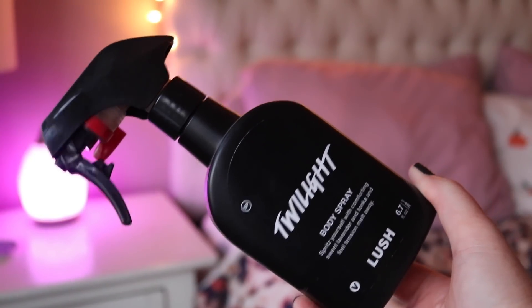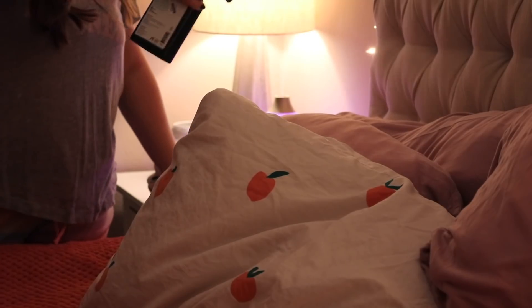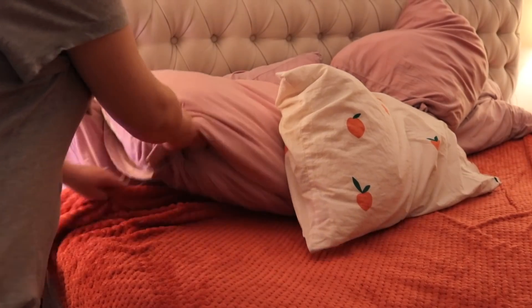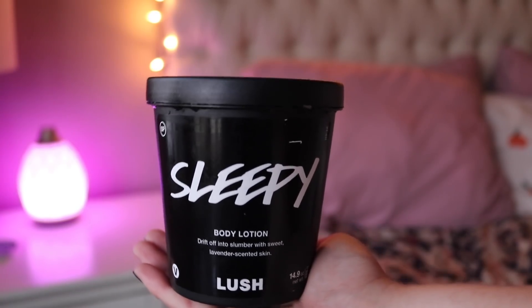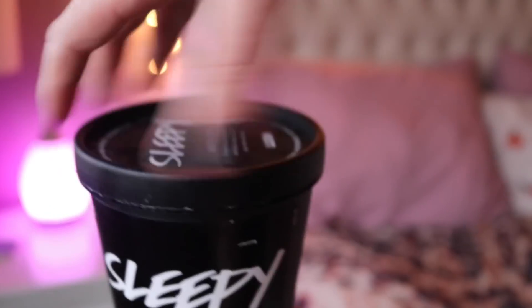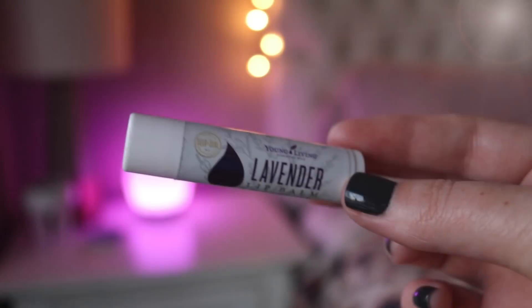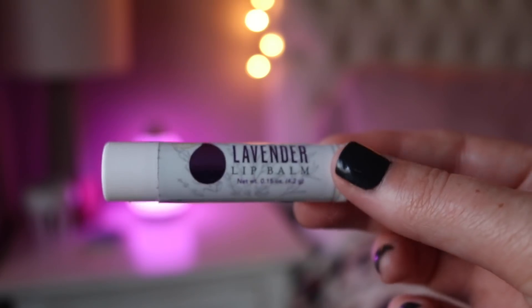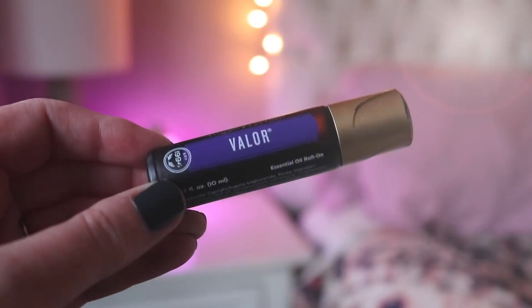Then I take the Twilight body spray from Lush — same sleepy scent — and spray it on the pillows. After that, probably the number one thing that helps me sleep: Lush's Sleepy body lotion. You've heard me talk about this a thousand times. I even ordered the jumbo size — it's the size of my head. It smells like vanilla tonka and lavender, and it truly helps me sleep. I slather it all over the upper half of my body so I can breathe it in as I'm falling asleep. I also use Young Living's lavender lip balm right under my nose so you're breathing in lavender as you fall asleep.